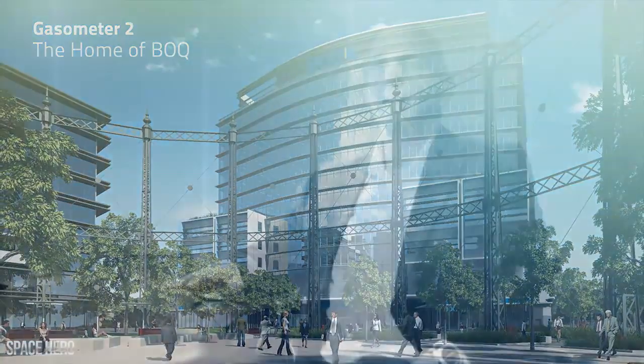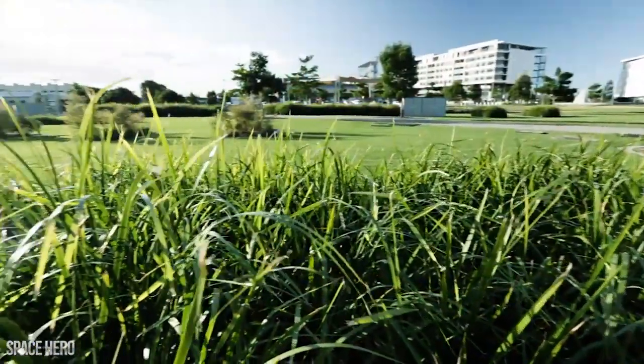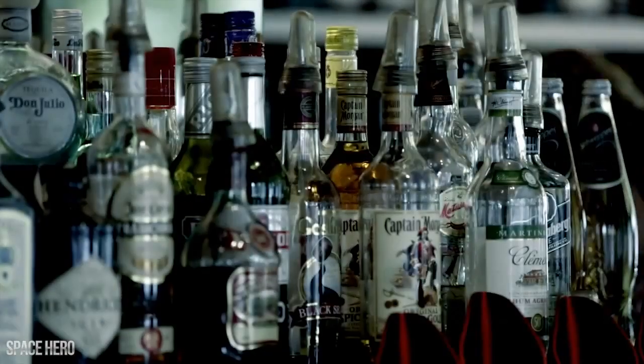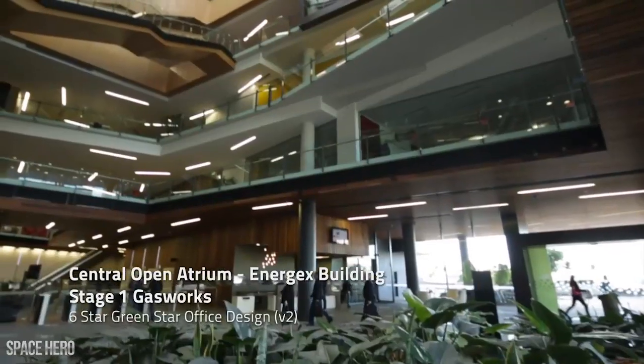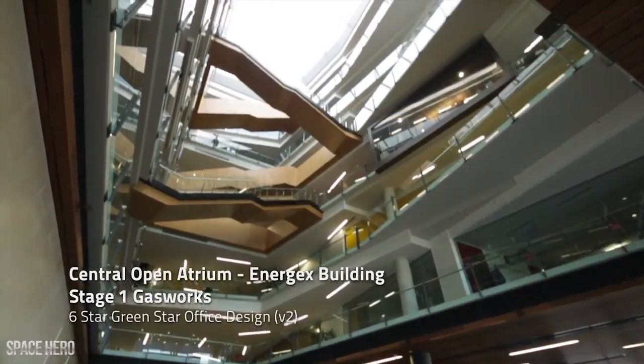Moving out of the CBD and getting to an environment where we provide a gymnasium and better access to cycle paths, a more open campus style environment, access to park lands — it's very appealing to the majority of our workers. We see it as a place where people will be able to live their full lives. They'll be able to work, they'll be able to live, they'll be able to play with the entertainment precincts and the restaurant precincts, all in an area very close to the city. It's all about building a functional and next generation workplace that's best for our business and also best for our people.